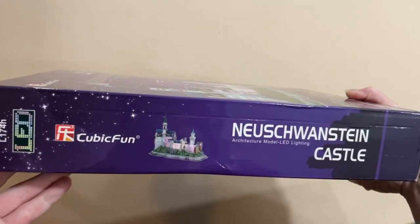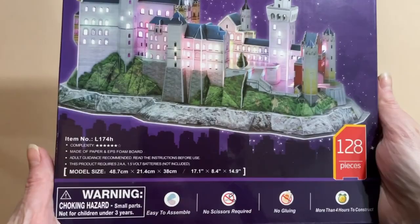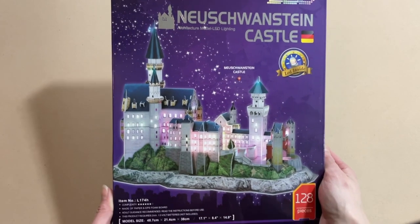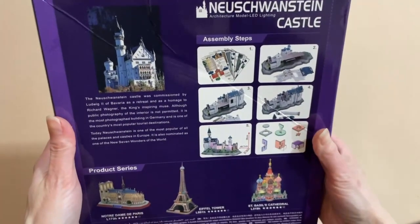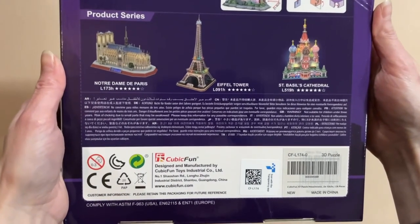Cubic Fun are known as the leading innovator of 3D puzzling. This is 128 pieces. It is 17.1 by 8.4 by 14.9 inches when completed. The box shows its difficulty level, which is 6 out of 7 stars. It is made of paper and EPS foam board, and this particular set uses LED lighting, which is going to be super cool. It looks like it's going to require two AA batteries, which are not included. It also states that it is easy to assemble — no scissors required, no gluing — and it takes more than 4 hours to construct.